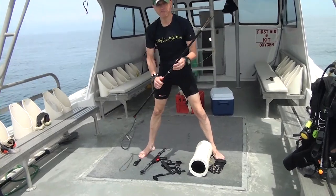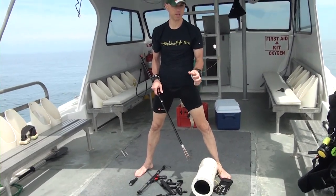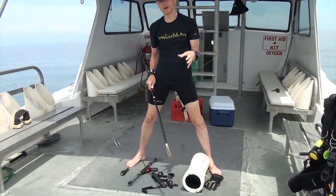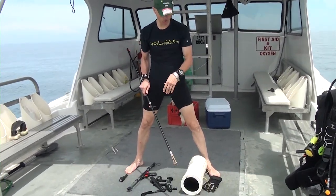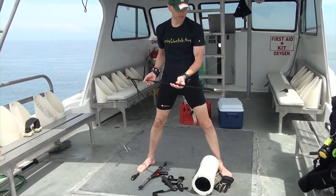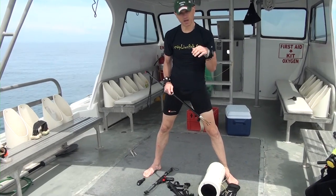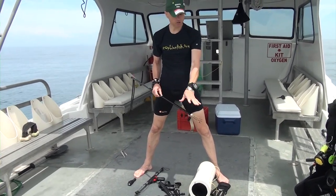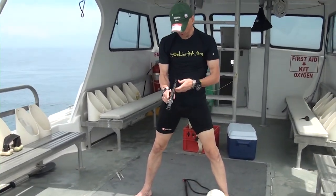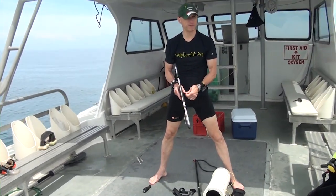Lionfish tend to show up in school packs — that's actually why they got their name, because they hunt in packs. If they're in a pack, they're more confident and they're not going to run away, so you can just pick them up with a slingshot. However, if they're in a cave or under a rock on the reef, I would not recommend the slingshot. I would recommend a speargun because it allows a cleaner shot that avoids damaging the coral reef.